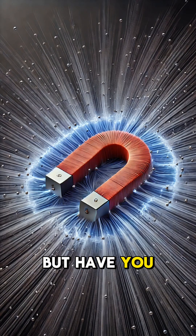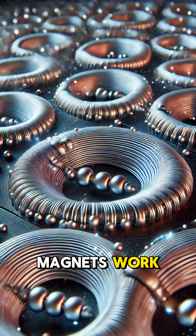Magnets are everywhere, but have you ever wondered how they actually work? Let's break it down. Magnets work because of a property called magnetism. This is caused by the movement of tiny particles inside atoms called electrons.